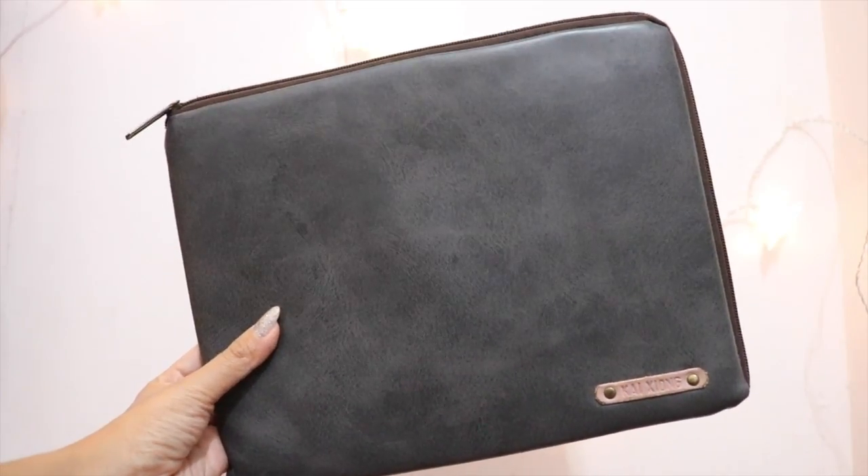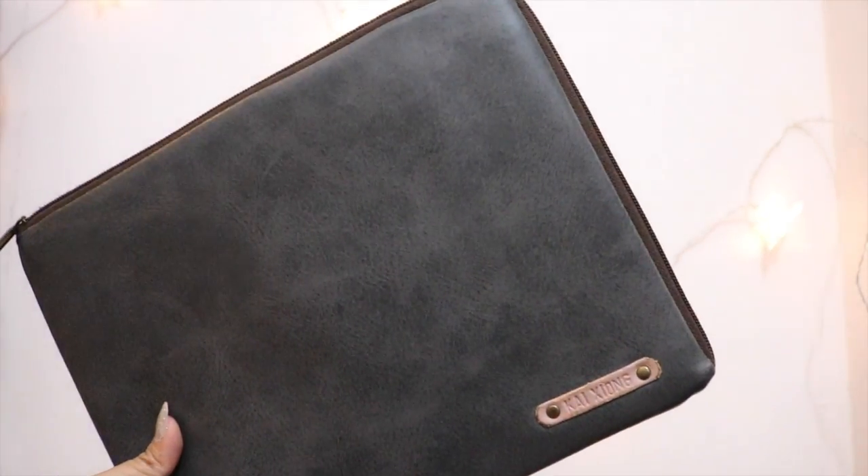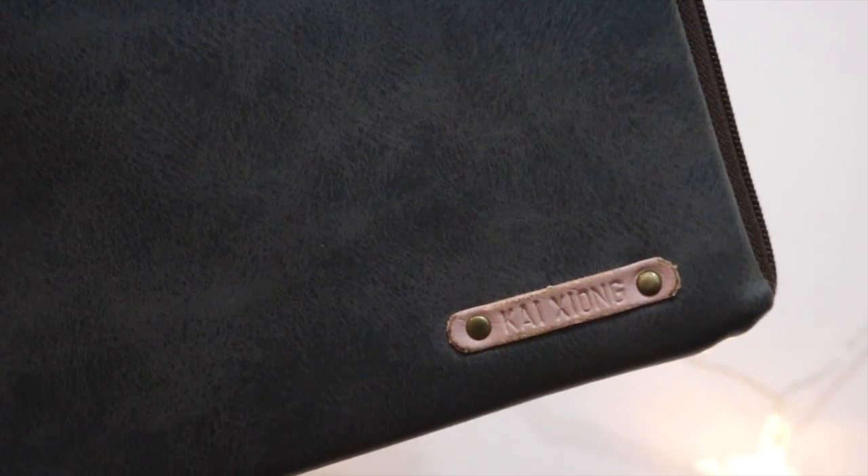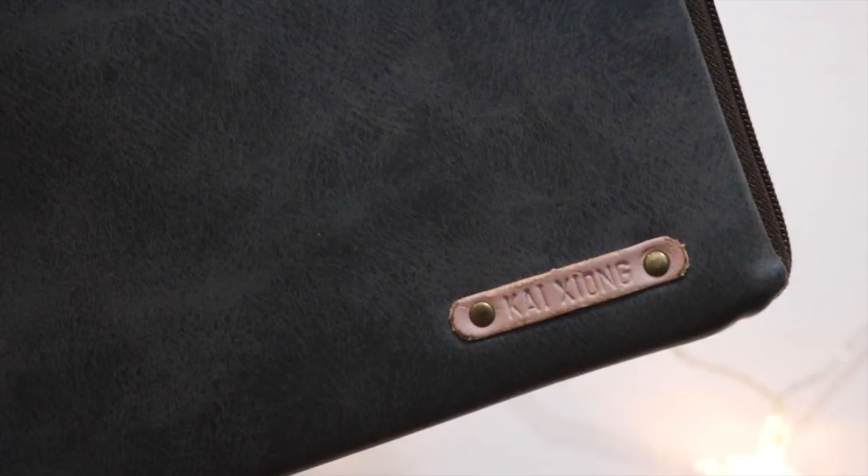My last gift idea is a personalised item. This is actually something I got for my boyfriend last Christmas — I got him a customised personalised iPad bag and he has been using it ever since. Customised items are really special because you can't just go out and buy them off the shelf. I got the iPad bag from Qoo10 and I'll try to link it below. I had his name engraved on it. There are also a lot of other products like notebooks and passport holders, so make sure to check that out if you're interested in customised items.